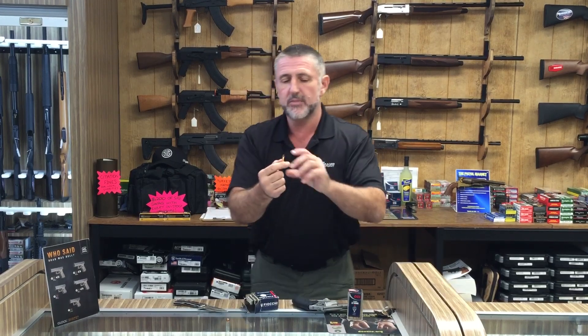Your .22 Magnum is a much smaller bullet but it's going really quick — 2,200 feet per second. That's 1,500 miles an hour, that's twice the speed of sound. It's a supersonic round going twice the speed of sound. So what this generates in terms of power compared to the .38 Special is about 340 foot pounds of energy — it generates more energy than the .38.